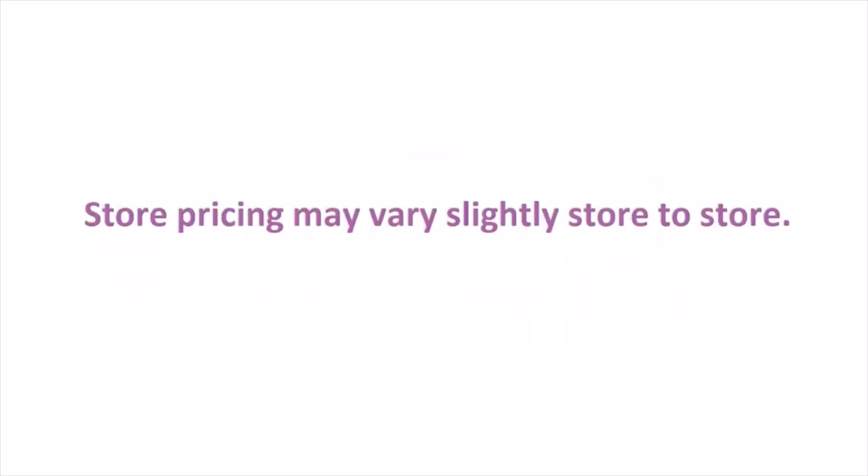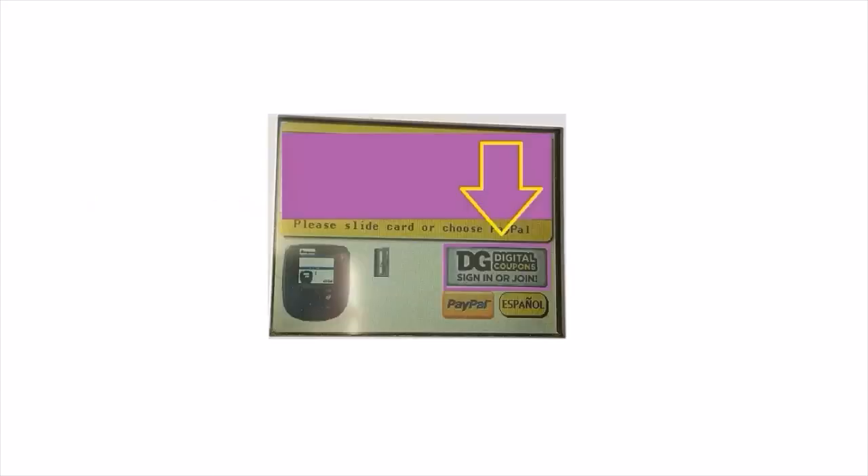Store pricing may vary slightly from store to store. In rural areas it's slightly higher than the suburbs or cities — transportation costs factor into the item prices. For beginners: if you don't know how to use digital coupons at the store, look at the cash register when you're checking out. You should see a 'DG Coupons' or 'Sign In or Join' button — tap that to enter your phone number when you check out.